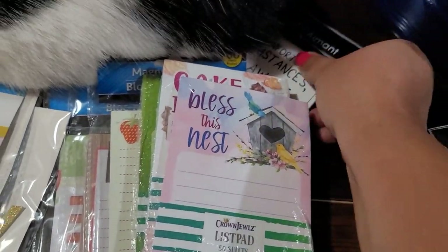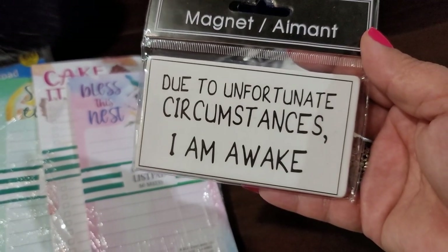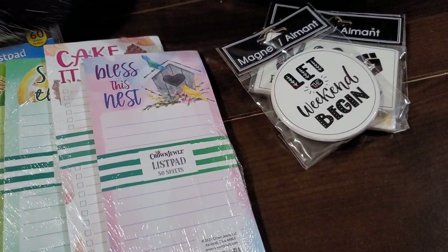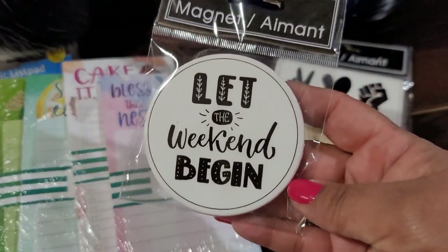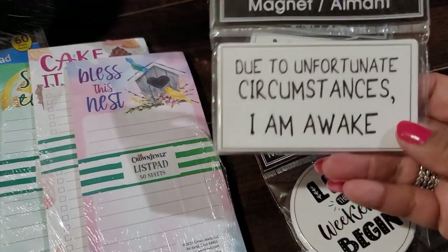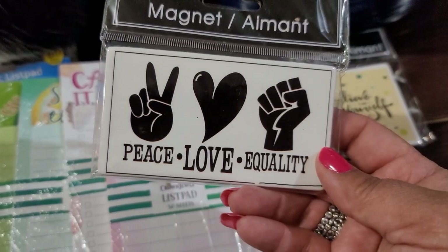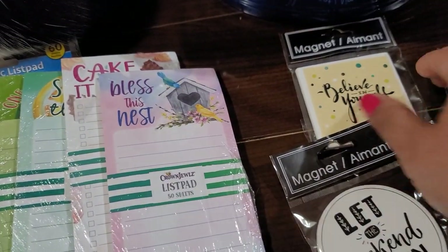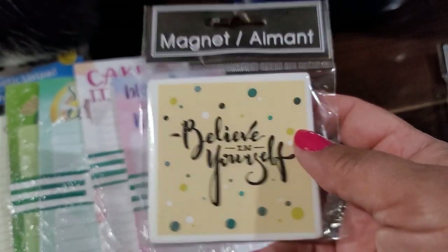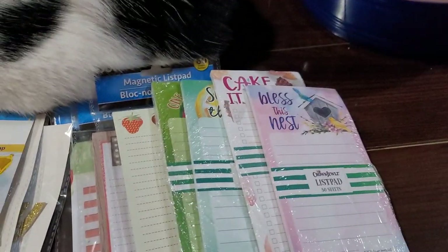They have some new cute magnets — you guys know I love the magnets! This one says 'Due to Unfortunate Circumstances I Am Awake.' This one says 'Let the Weekend Begin.' This one's a circle, this one's a rectangle, and this one says 'Peace Love Equality.' Then this one says 'Believe in Yourself' — great positive messages. I love the Dollar Tree magnets!